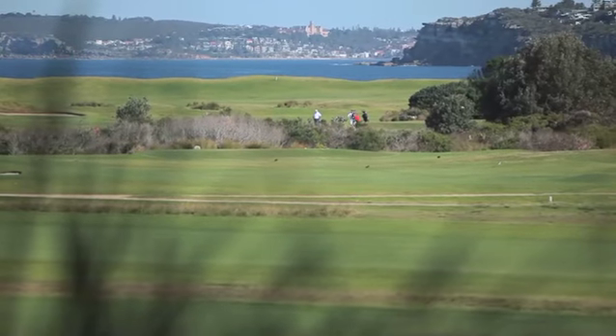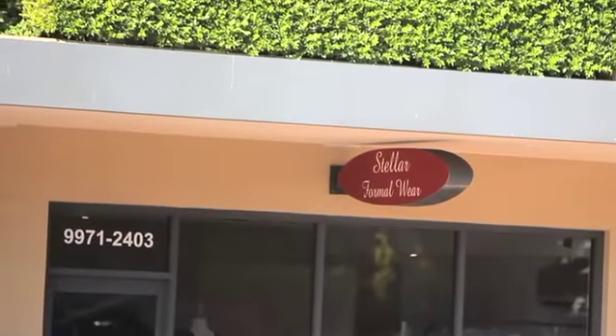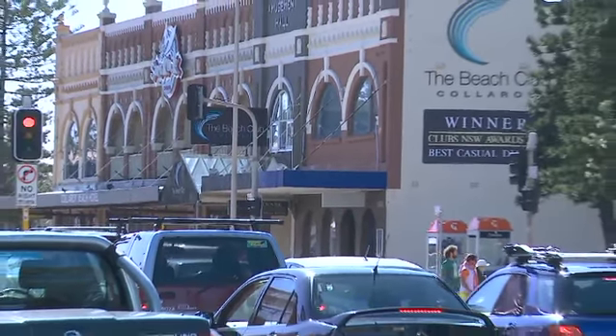A quick round on one of Australia's most beautiful links golf courses. Tennis anyone? A spot of shopping, glorious dining, sailing, surfing, fishing, or just relax and take in the view.